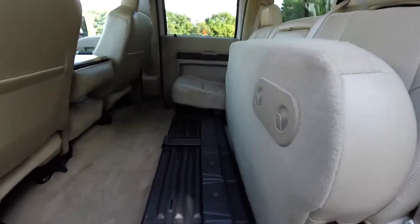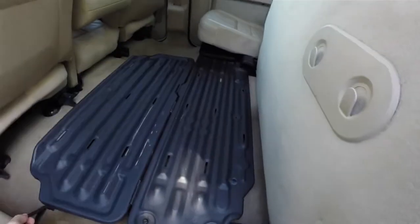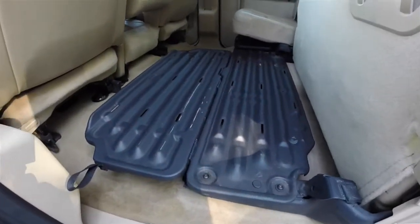With the seats folded up, you do have a couple of grocery bag hooks, as well as a steel load floor and overhead lighting.